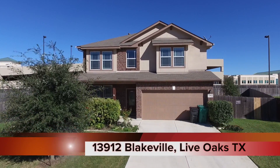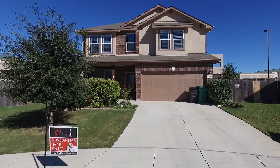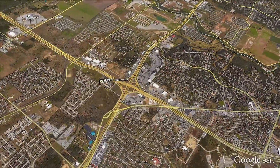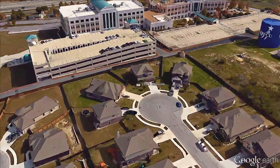Welcome to 13912 Blakeville in Live Oaks, Texas. This home is located in the Bridalwood Park subdivision. The property is located on the northeast side of San Antonio near I-35 and 1604.